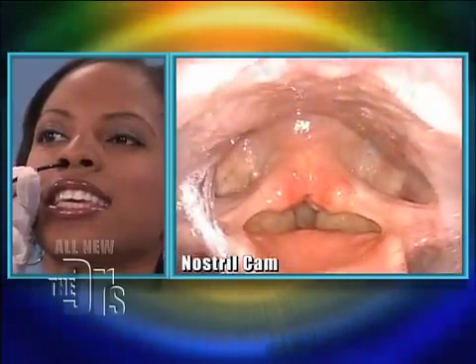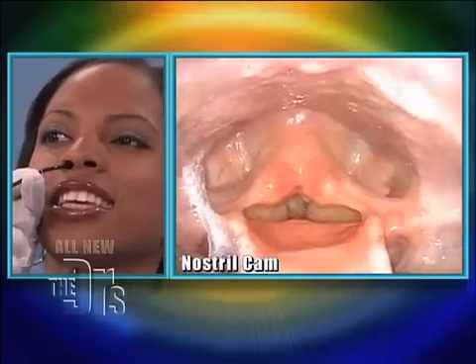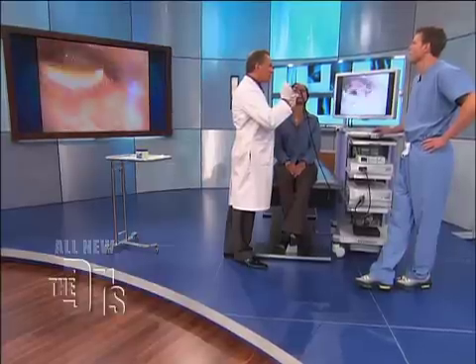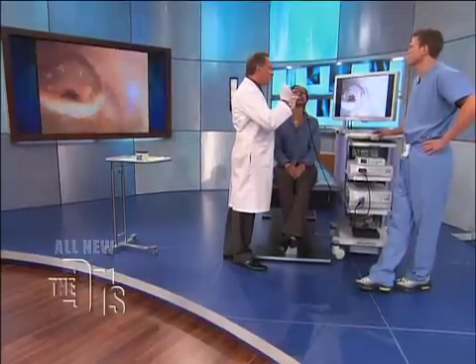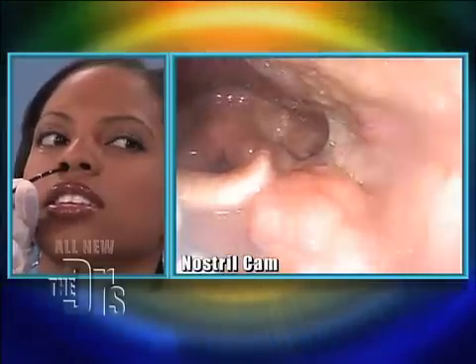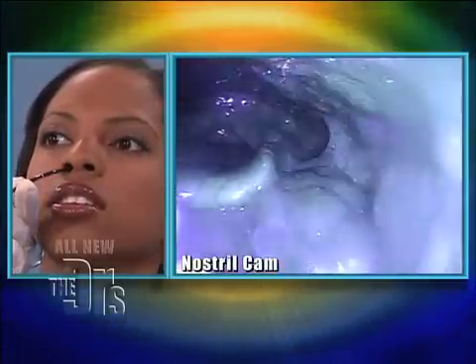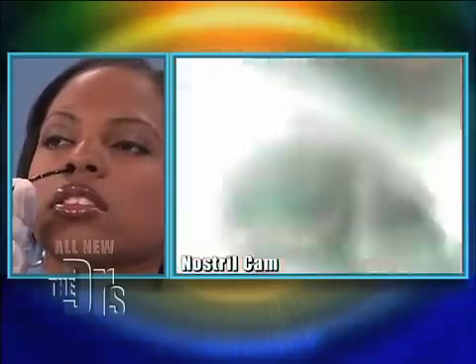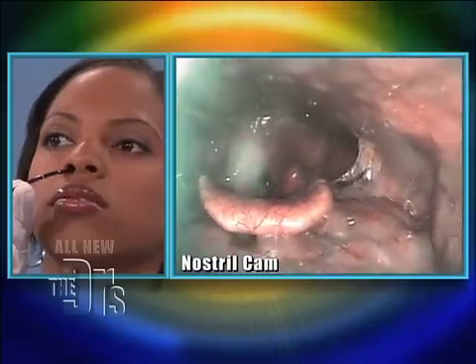Now say something — go 'eee.' You see those vocal cords? What's very cool with this device, there's a secondary view. I'm going to get to that view where you get a better view of the vascularity. And look at that — that helps to differentiate tumor growth.